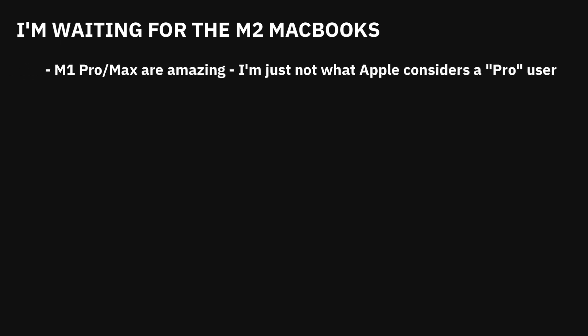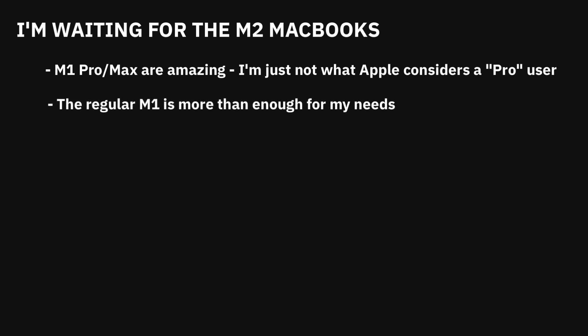With all of that out of the way, I can comfortably say I'm waiting for the M2 chip next year. Don't get me wrong — I like the Mini-LED screen technology, 120Hz refresh rate, added ports, multiple monitor output, and generally everything the new MacBook lineup has to offer, but for me it's not enough to make the switch. There's no way to justify the cost, as I already have a perfectly capable machine.